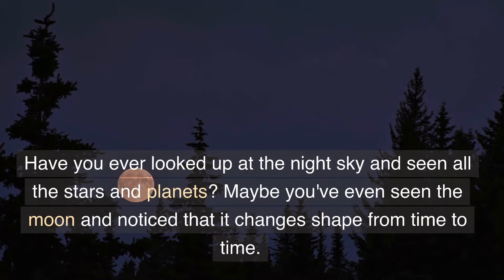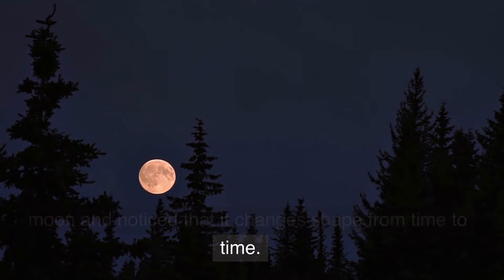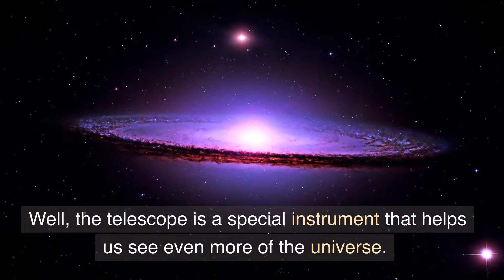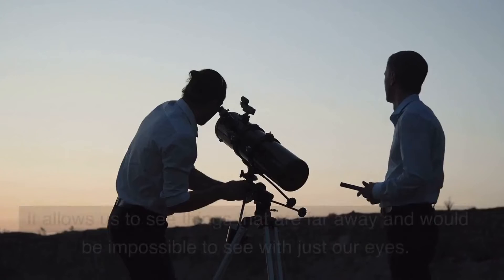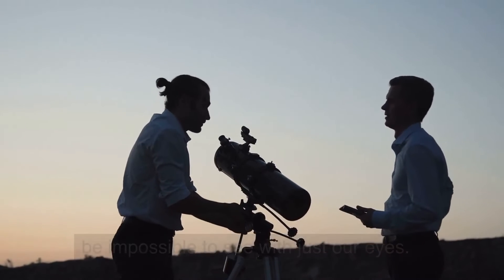Have you ever looked up at the night sky and seen all the stars and planets? Maybe you've even seen the moon and noticed that it changes shape from time to time. Well, the telescope is a special instrument that helps us see even more of the universe. It allows us to see things that are far away and would be impossible to see with just our eyes.